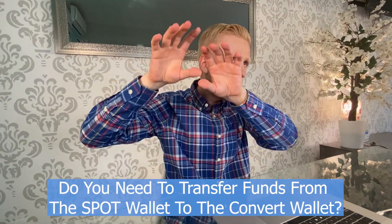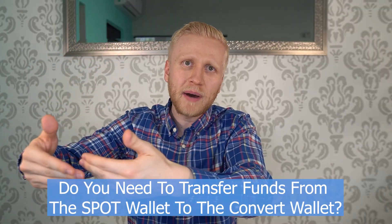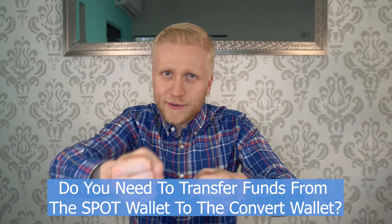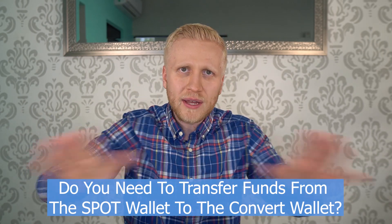The second question you might be thinking: do you need to transfer money from your spot wallet on Binance to some convert or transfer wallet? No — you just hold the money on Binance and then you can automatically convert it. So you don't need to transfer money from one wallet to another. In that sense, it's also very easy.